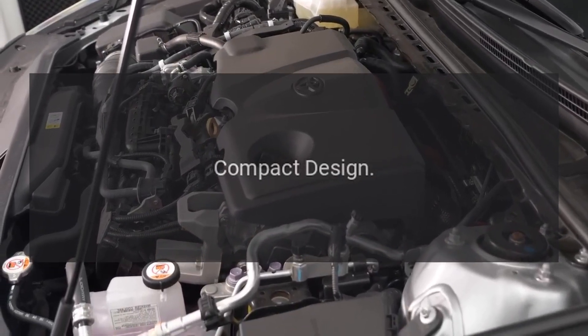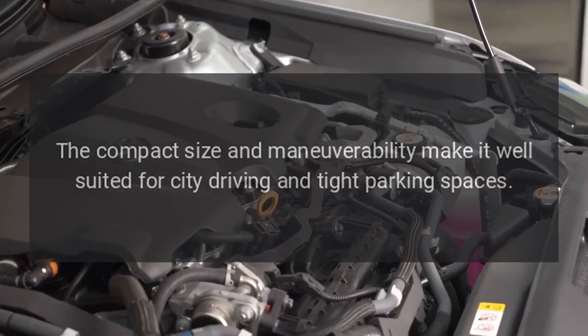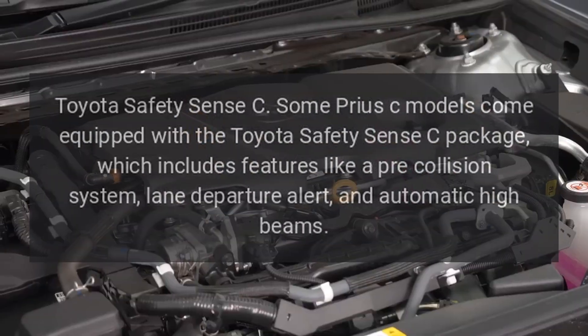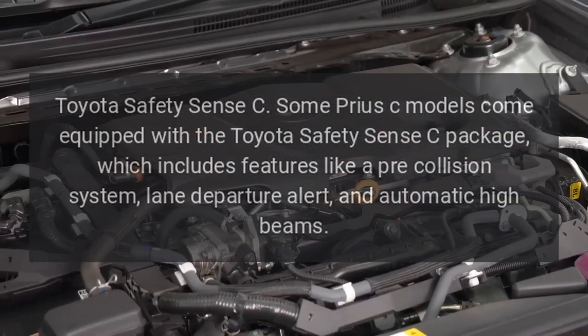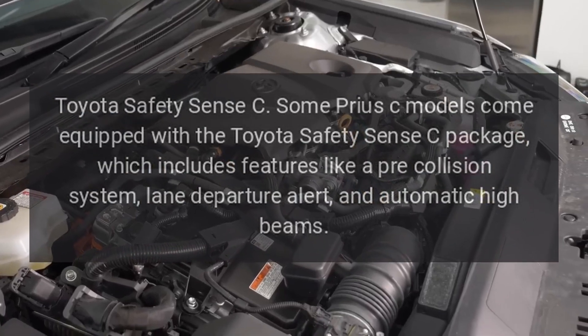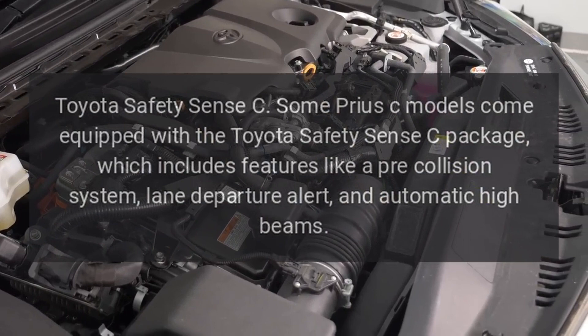The compact size and maneuverability make it well-suited for city driving and tight parking spaces. Some Prius C models come equipped with the Toyota Safety Sense C package, which includes features like a pre-collision system, lane departure alert, and automatic high beams.